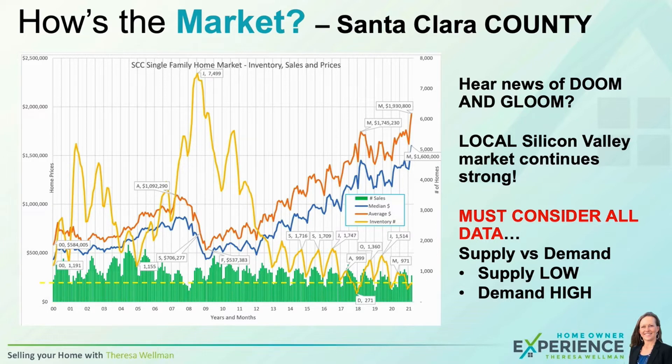All real estate markets are driven by supply and demand, just like most free markets. When supply is low and demand is high, prices rise because everyone's competing. Think about the very beginning of COVID-19 — the cost of an N95 mask went really high because demand was extremely high and supply was very low. The same happens in real estate. Going back to that yellow line, our inventory or supply is low, but demand is pretty good.